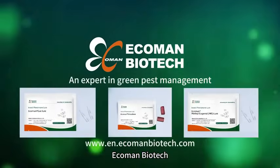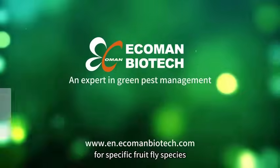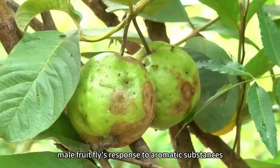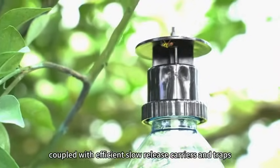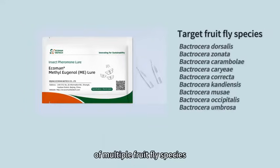Ecoman Biotech excels in developing tailored pheromone lures for specific fruit fly species. Ecoman's methyl eugenol lure, designed based on male fruit flies' response to aromatic substances, coupled with efficient slow-release carriers and traps, effectively attracts males of multiple fruit fly species.